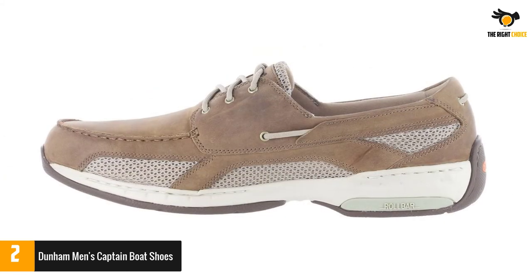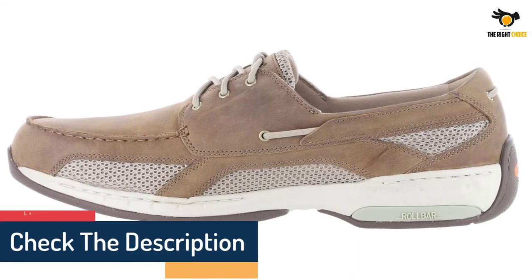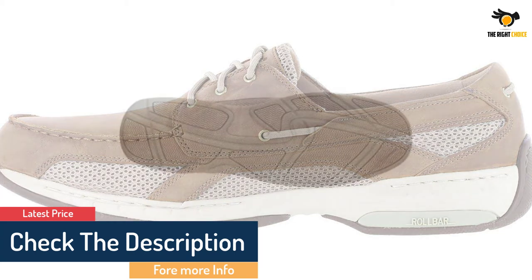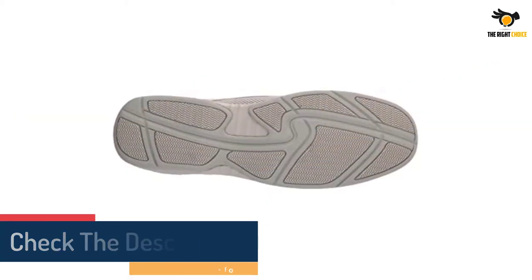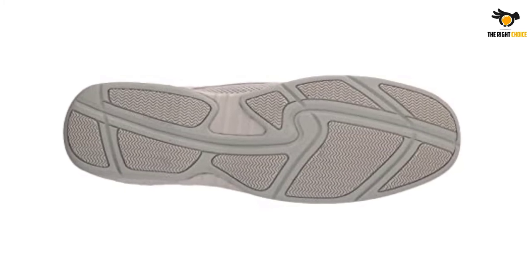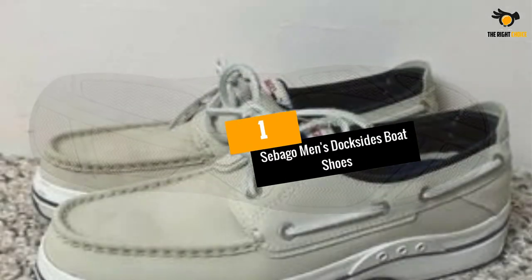Instead of focusing on style, this boating shoe has a more sporty design which allows you to be a lot more active around the boat. The 1.5-inch heel makes the shoe ergonomic and more comfortable for all-day walking. It also has standard features like toe stitching and side lacing, making the Dunham Captain a great option for those who will be more active around their boat.